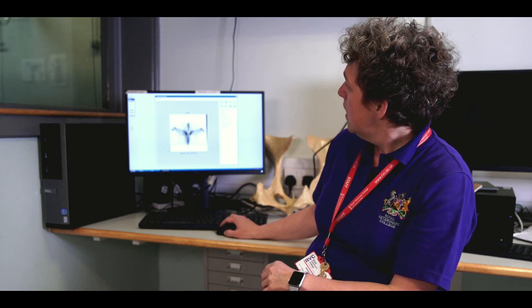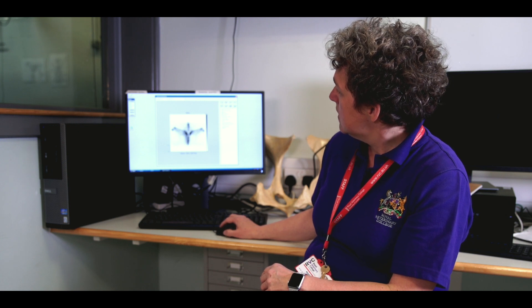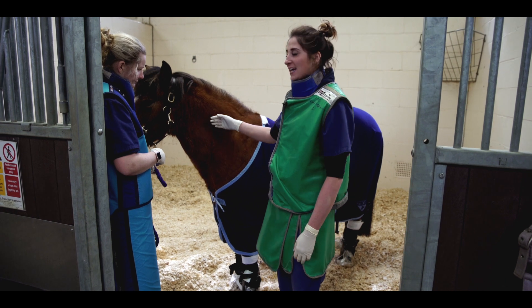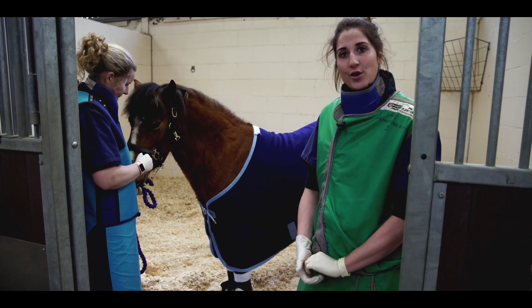For example, we can follow the spine here and we can assess the sacroiliac joints where a lot of horses have problems. The team is going to show you what's actually happening when your horse comes in for scintigraphy on the day. This is Mary Legs and today she's come in for a scintigraphy.